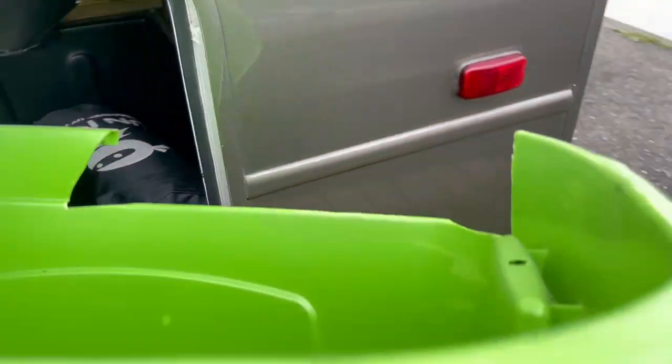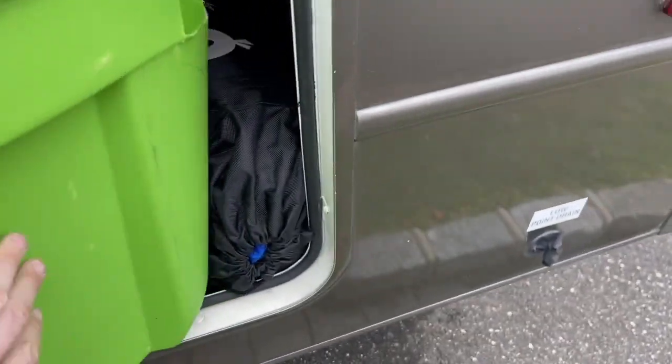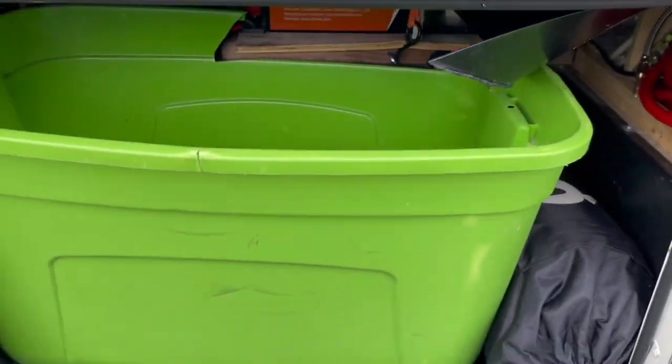And all empty — ready for your next trip.